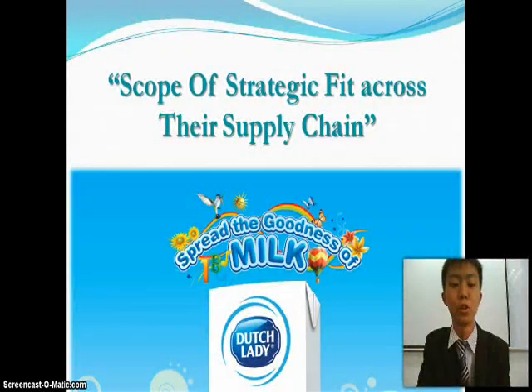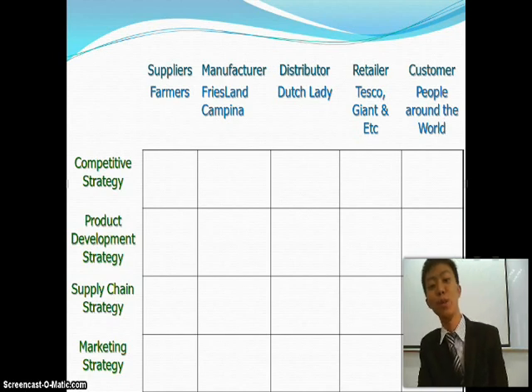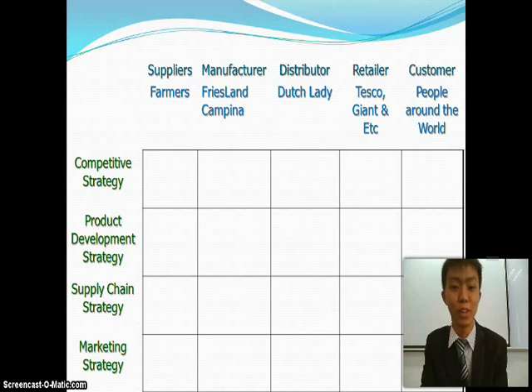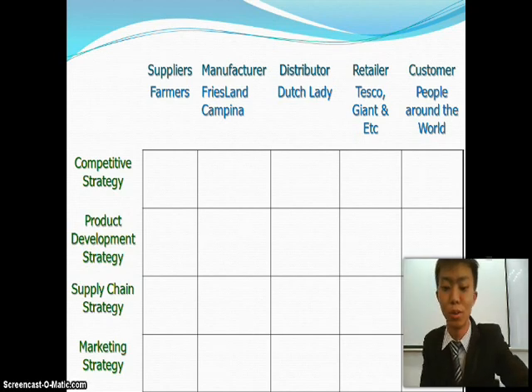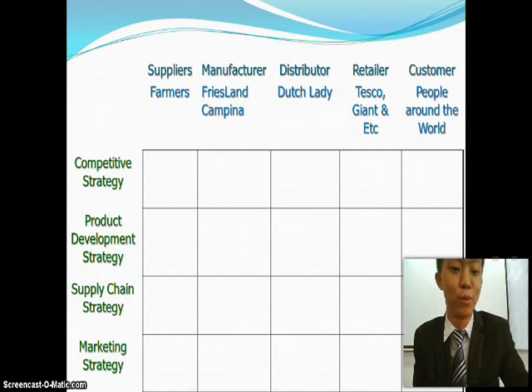I will present the scope of strategy across the supply chain. The first suppliers will be the farmers all around the world and the manufacturer for Dutch Lady will be the Friesland Campina company. The distributor will be Dutch Lady itself, and it will distribute to retailers which are Tesco, Giant, and many more retailer shops. The customer will be people around the world.